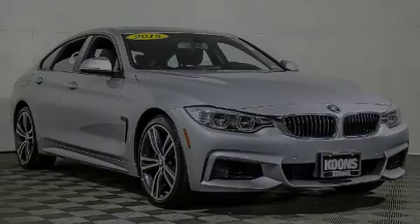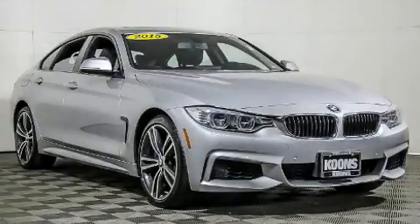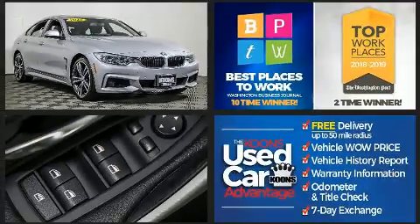Outstanding design defines the 2015 BMW 435i. This four-door, five-passenger coupe just recently passed the 60,000-mile mark.